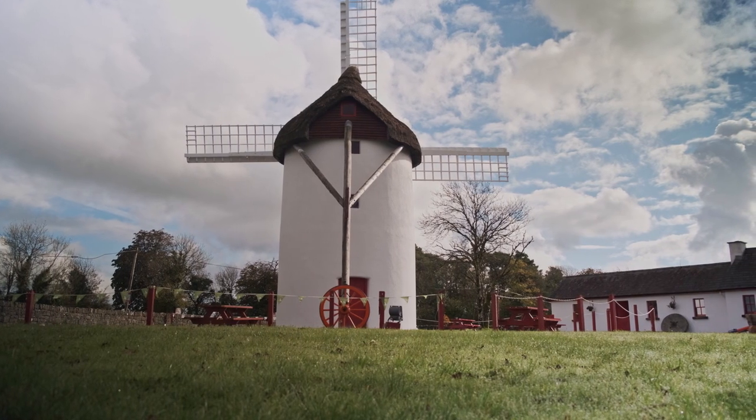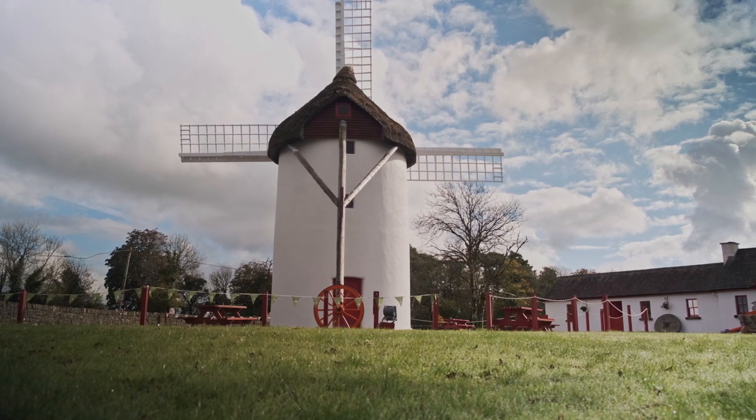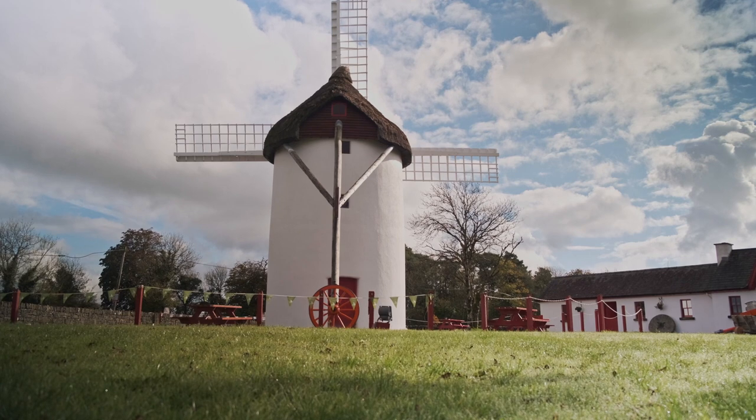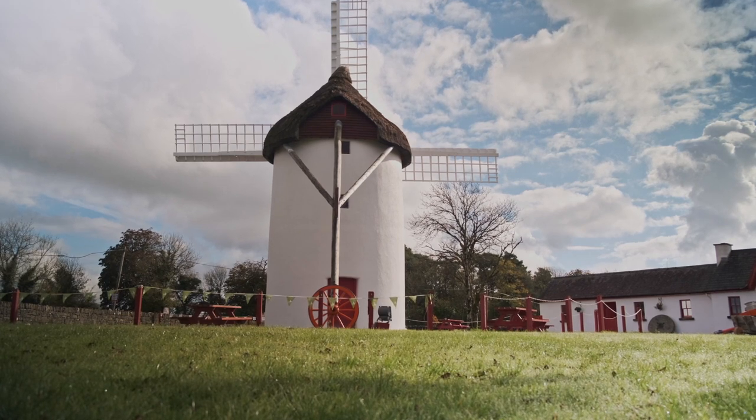When the windmill was built in the early 1700s, it was used to grind wheat by the local landowner, Bishop Singe. A lot of the wheat was bought by local people around Elphin, and some of it was exported to England at the time. It was in operation until 1837, when it fell into ruins — so it only worked for about 100 years, then sat idle for 150 years after that.